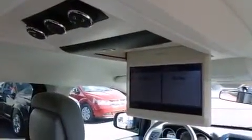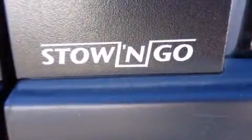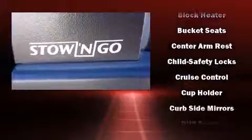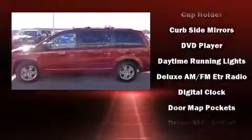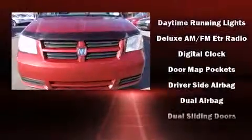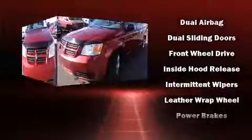Dodge ensures the safety and security of its passengers with equipment such as dual front impact airbags, head curtain airbags, traction control, brake assist, anti-whiplash front head restraint, a panic alarm, and four-wheel disc brakes with ABS. Various mechanical systems are monitored by electronic stability control, keeping you on your intended path.